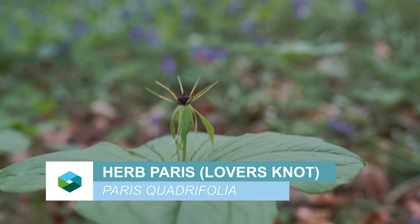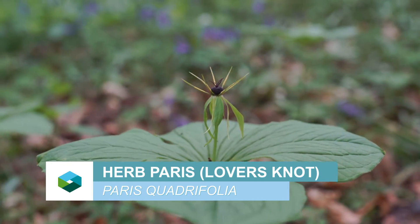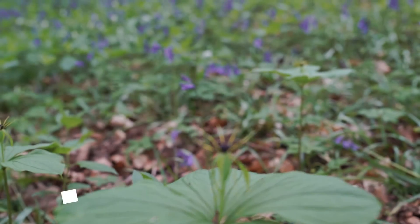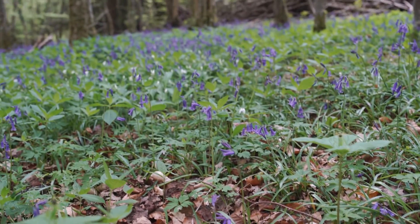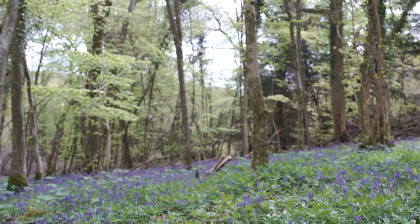Herb Paris — that's a beautiful plant actually. It's got four leaves and sort of a bulbous flower in the centre of it. You get patches of that; you just spot patches of it from time to time as you're wandering through a woodland. Some have got loads, some you just get small patches of it.